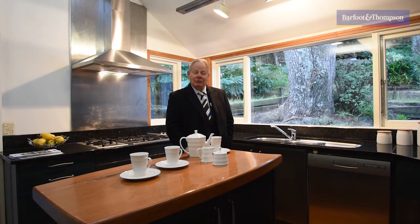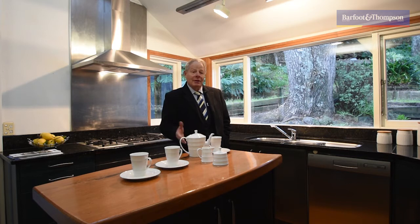Plenty of options. You're most welcome to come and have a look on the weekends — Saturday, Sunday, 2 to 2.30 — or by private appointment as you wish. Give me a call, let me know, love to hear from you.